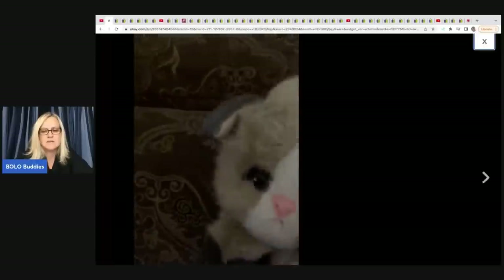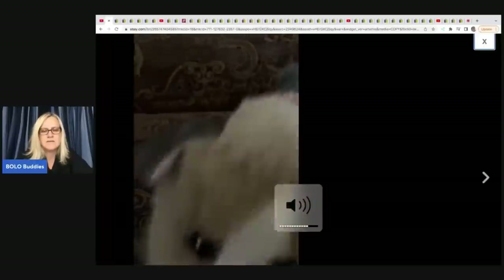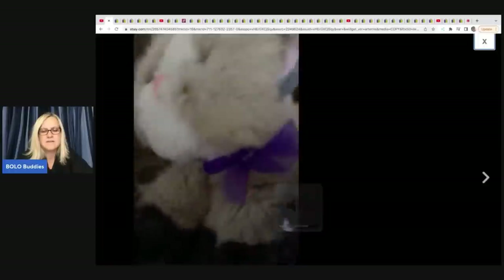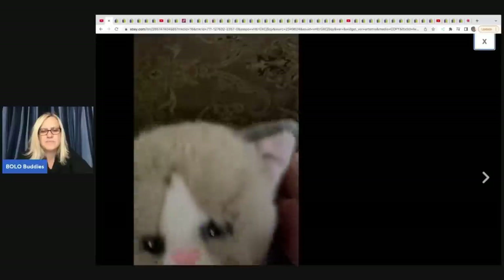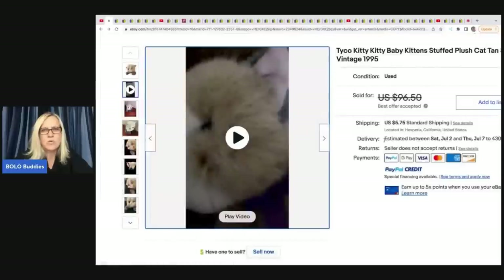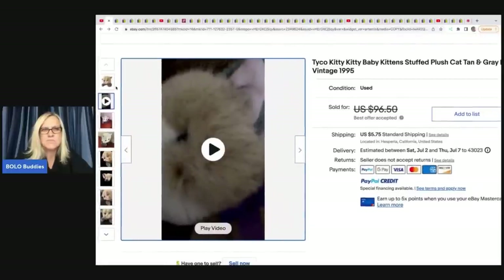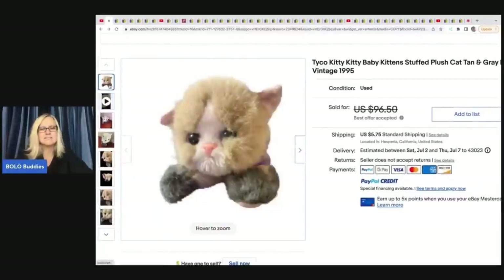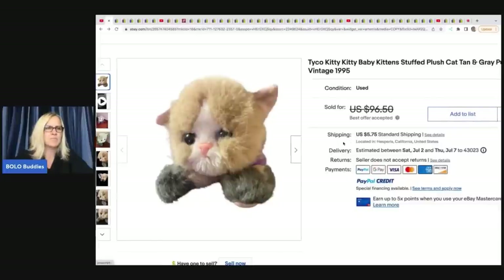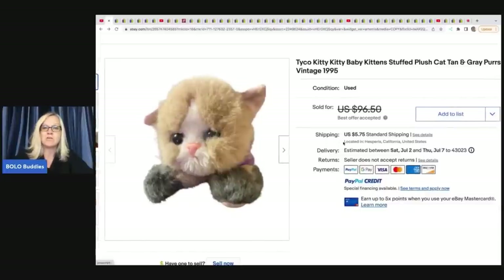When you pet them, they have a rattle in their head which makes it sound kind of like it's purring. She's showing you that the rattle works. She got this at Shop Goodwill for $40 for a lot, so about a dollar in this, and she took a best offer of $80 plus shipping.